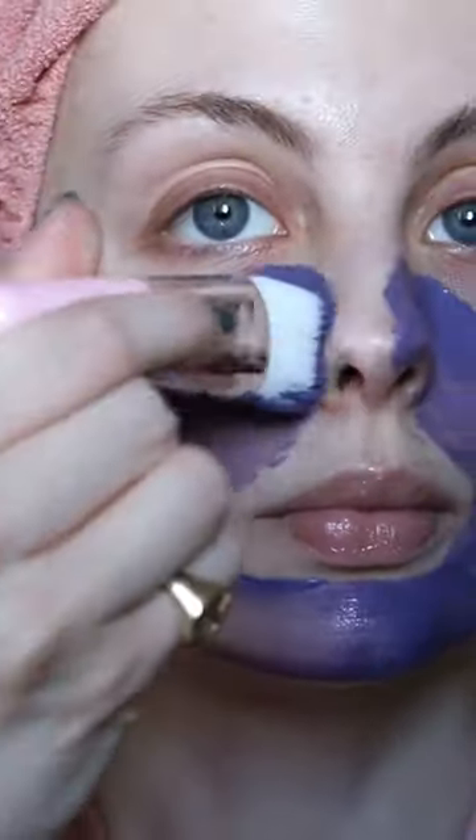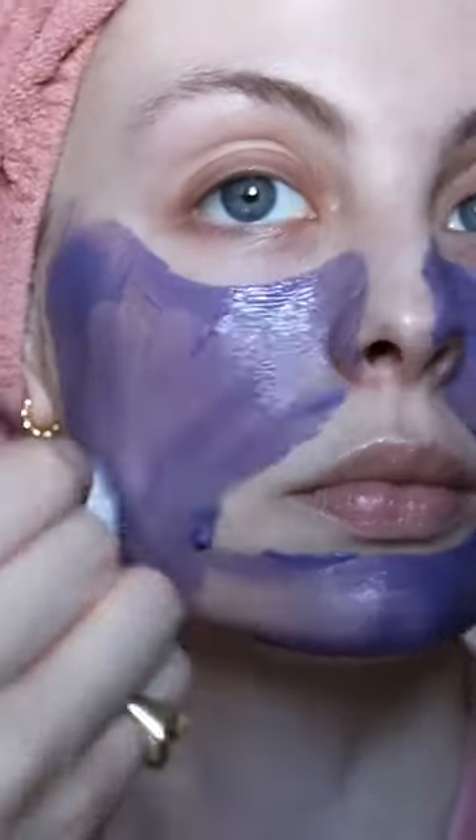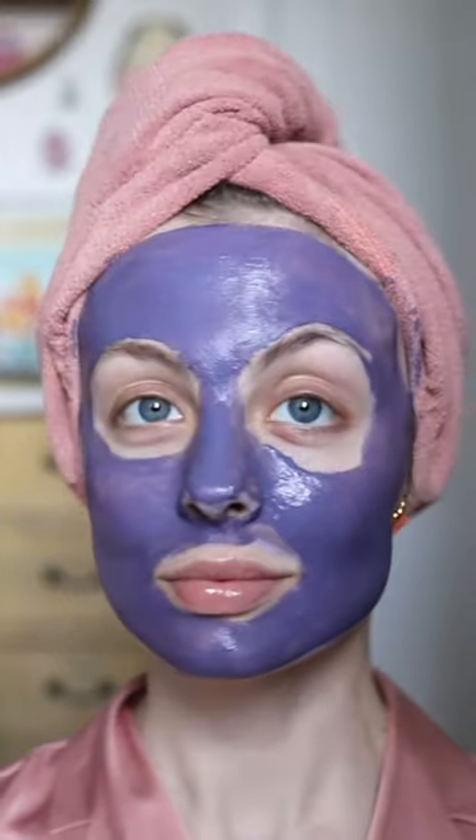First impressions are that for a clay mask it has a very thin consistency. It feels nice and cooling upon application though and didn't cause me any irritation.